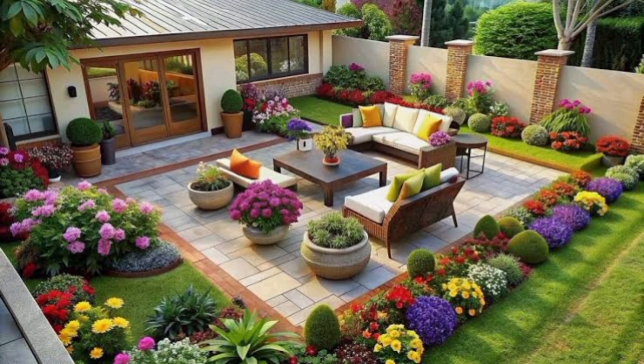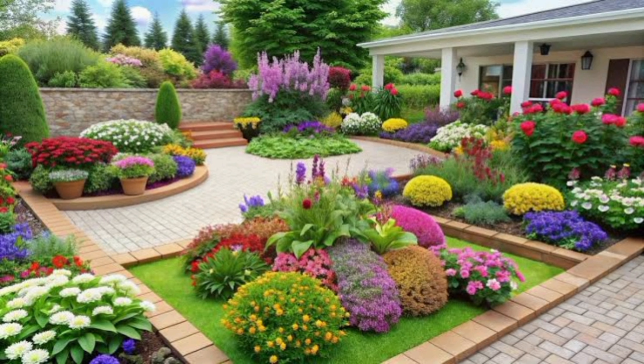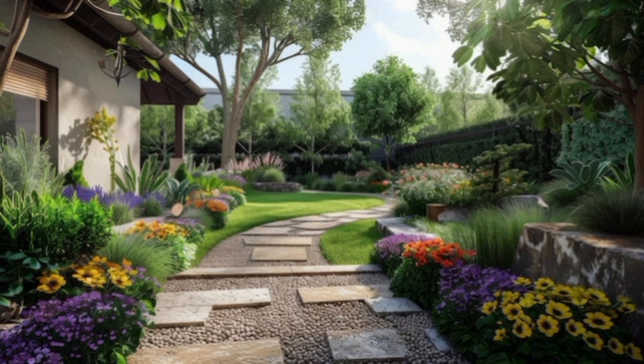Hello everyone, welcome back to Dream Decor channel. Today we will share amazing backyard garden landscaping design ideas and decoration. If you also want a modern and beautiful garden, stay with us till the end. For more videos like this, visit our channel and share with your friends.